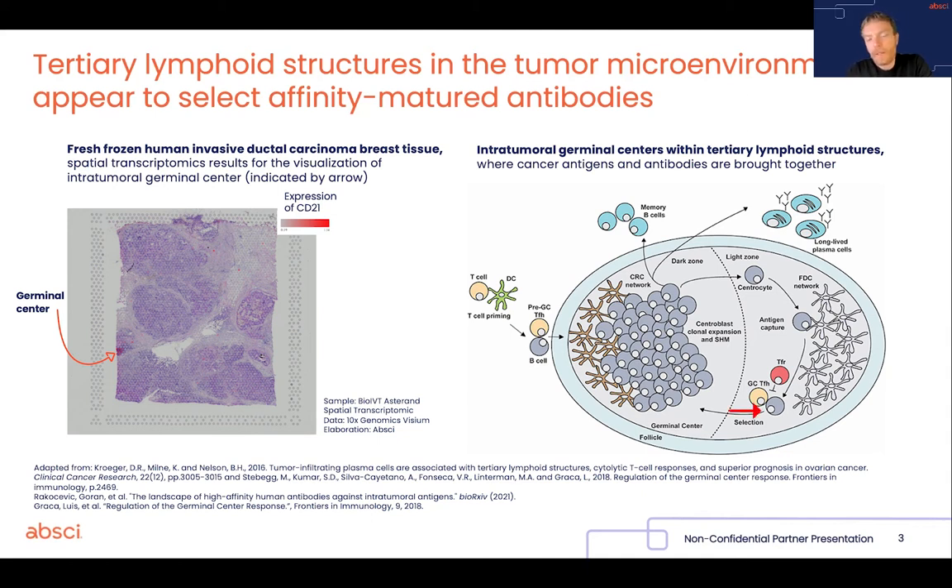Now, the B cell clones that cannot compete successfully for antigen binding can go back to the dark zone where they mutate some more and then re-enter the light zone in competition. And in this way, when this cycle has happened a few times, you have selected for B cells that may eventually produce antibodies with very high affinity for the target antigen.